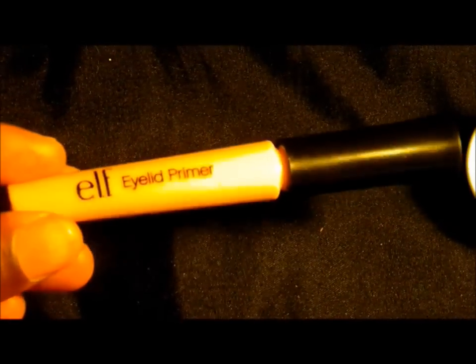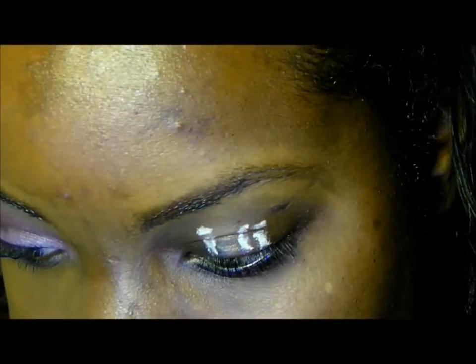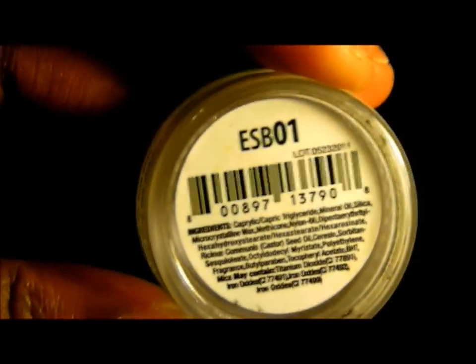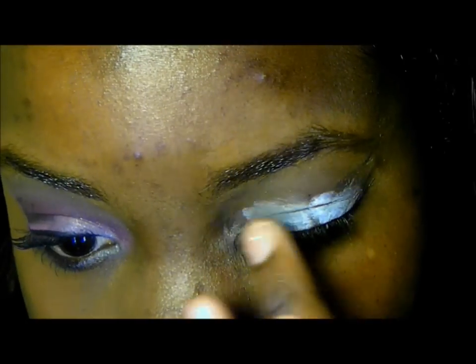First, I'm going to take my E.L.F. Eyelid Primer and apply that all over my eyelid. Next, I'm going to take my NYX eyeshadow base in white and use my fingers to apply this all over my eyelid and also on the outer portion of my lower lash line.